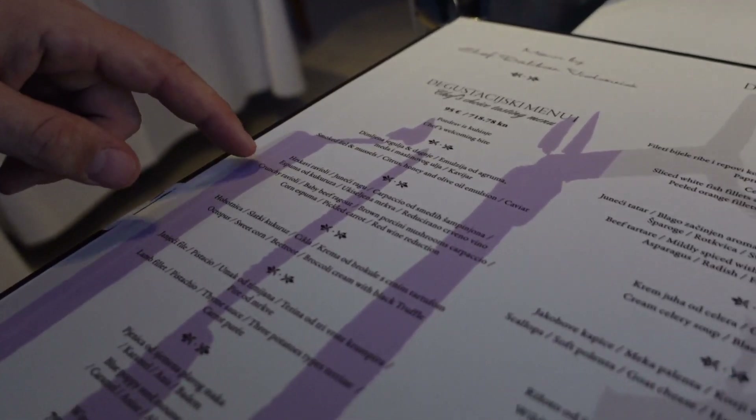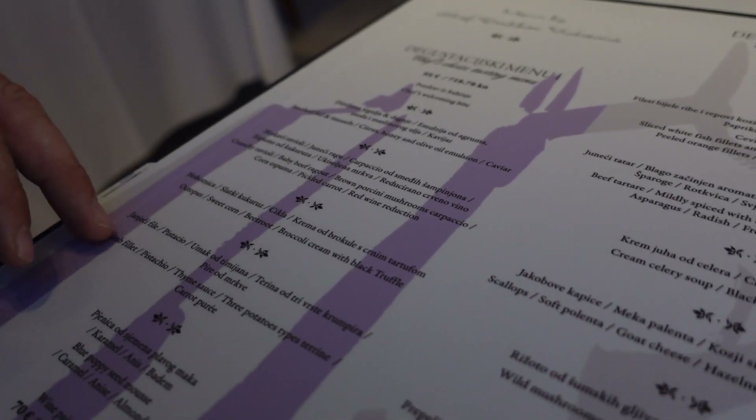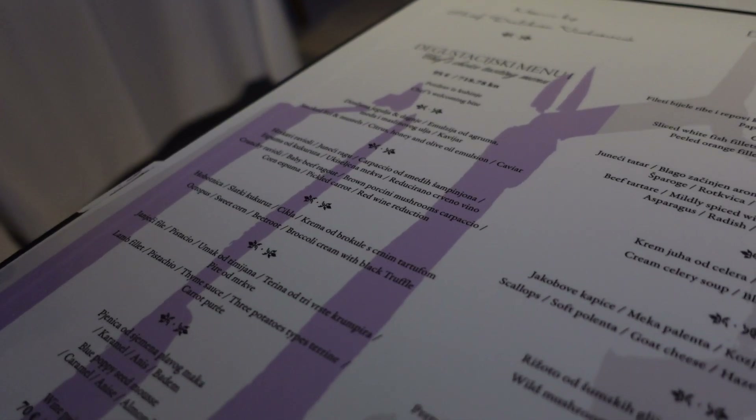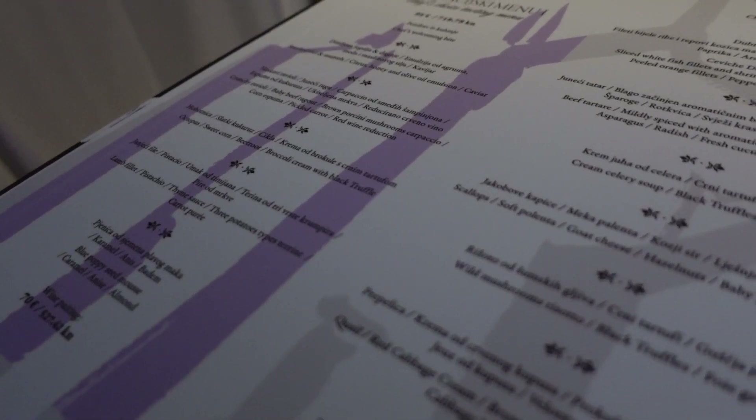Then we have crispy ravioli. For the third course, it's octopus. And then for the main dish, it's our lamb fillet. And for dessert, of course, it's caramel blue poppy seed.